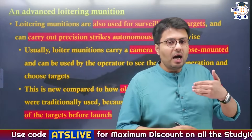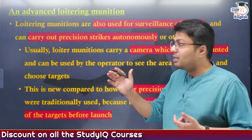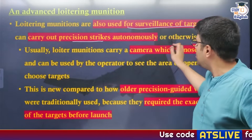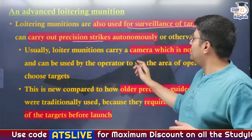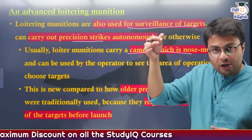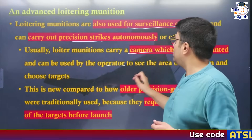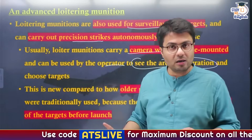These loitering munitions can not only destroy targets but also surveil them. After surveilling the targets, they carry out precision strikes autonomously or even on the order of the pilot. These drones carry a camera — in the case of Harabs, it is mounted on the nose. These cameras are used by the operator to see the area of operation and decide what kind of targets to hit.